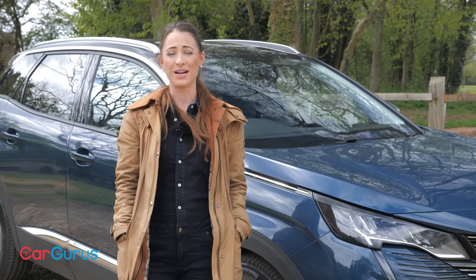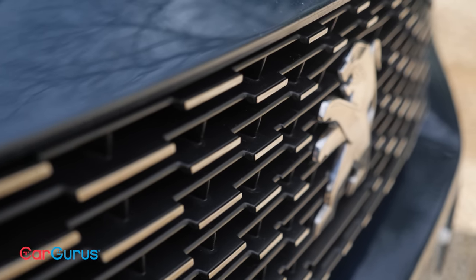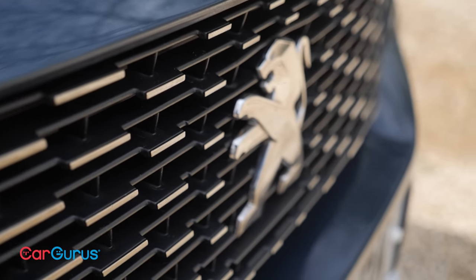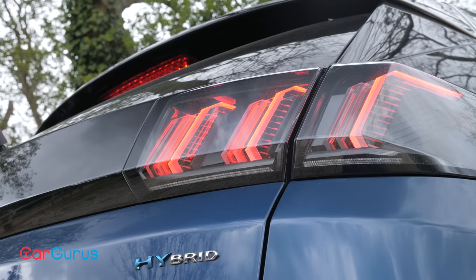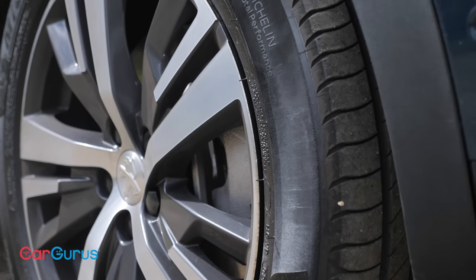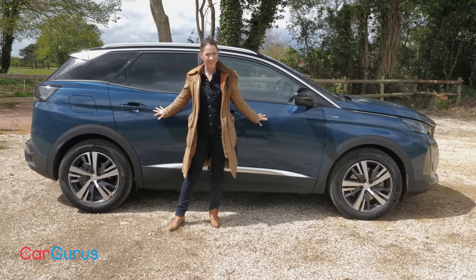Most SUVs are all about style, but even so the 3008 still manages to stand out. It's covered in cool details such as this frameless grille that kind of blends in with the bodywork, and these daytime running lights that slash down from the headlights towards the front splitter. They also double as your indicators. All the exterior lighting is LED across the range and all versions have alloy wheels. But before we go any further, let's consider five things you need to know about the Peugeot 3008.